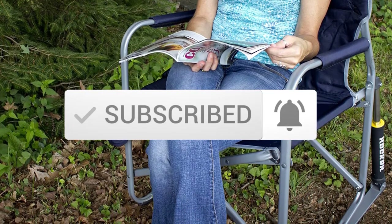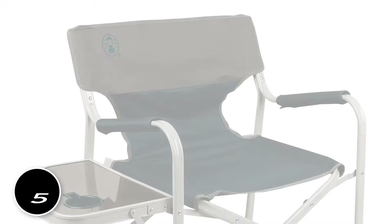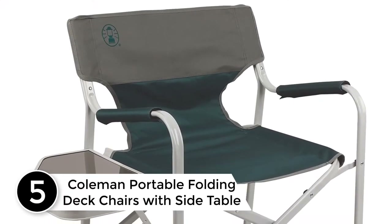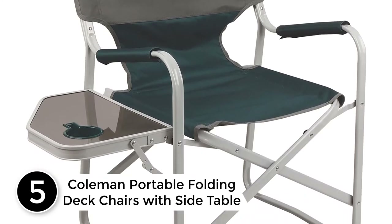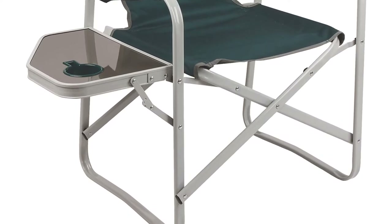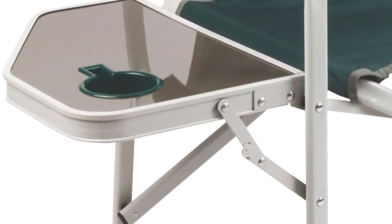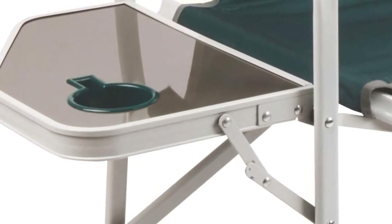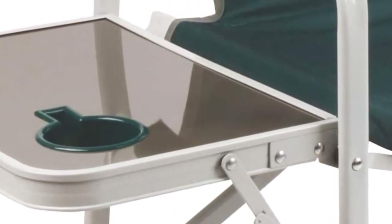Ok, so let's get started with the video. Starting at number 5: Coleman Portable Folding Deck Chairs with Side Table. Available in lightweight construction, here is a deck chair that allows you to have easy portability. With this, you can have maximum convenience as it includes a flip table with cup holder. You can have easy reach to your beverage, and the folding design makes sure there will be hassle-free storage.